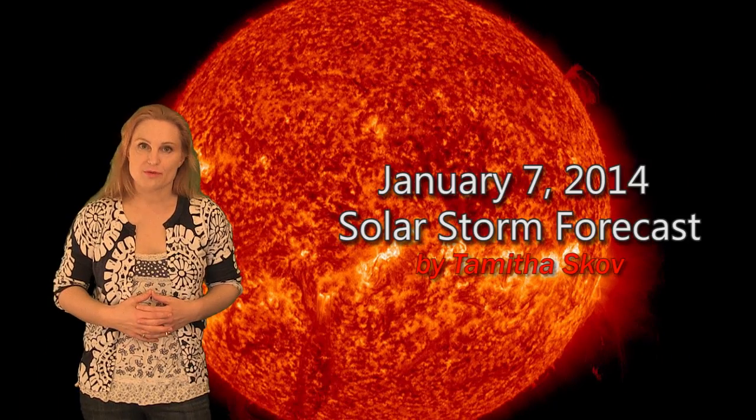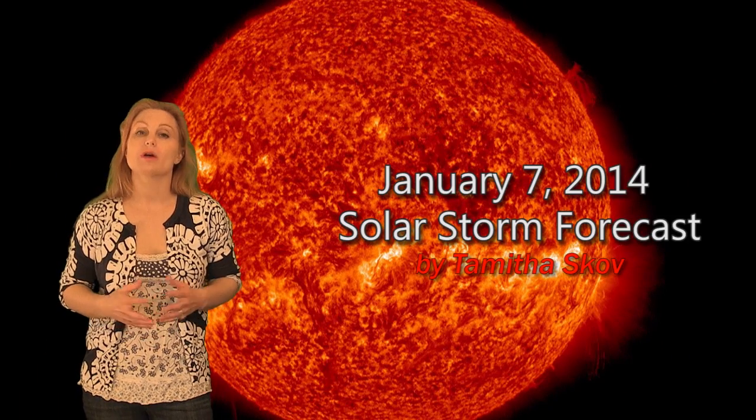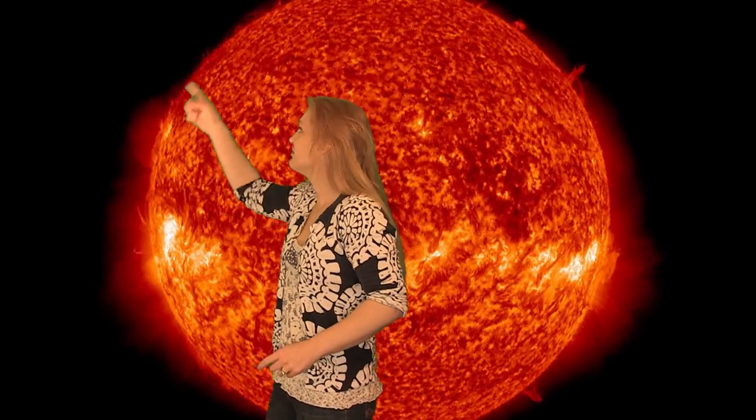Hi, I'm Tammitha Scov with your solar storm forecast for the week of January 7th. Welcome to the new year. This week has already been a buzz of activity with multiple solar ejections, a couple coming off south of the center disk, and some gorgeous limb events like this beautiful twister you see right here.